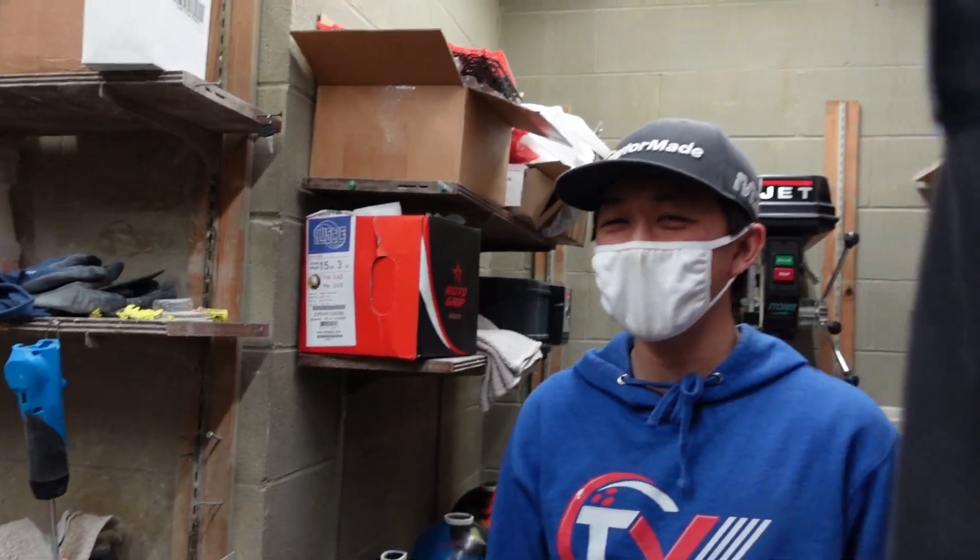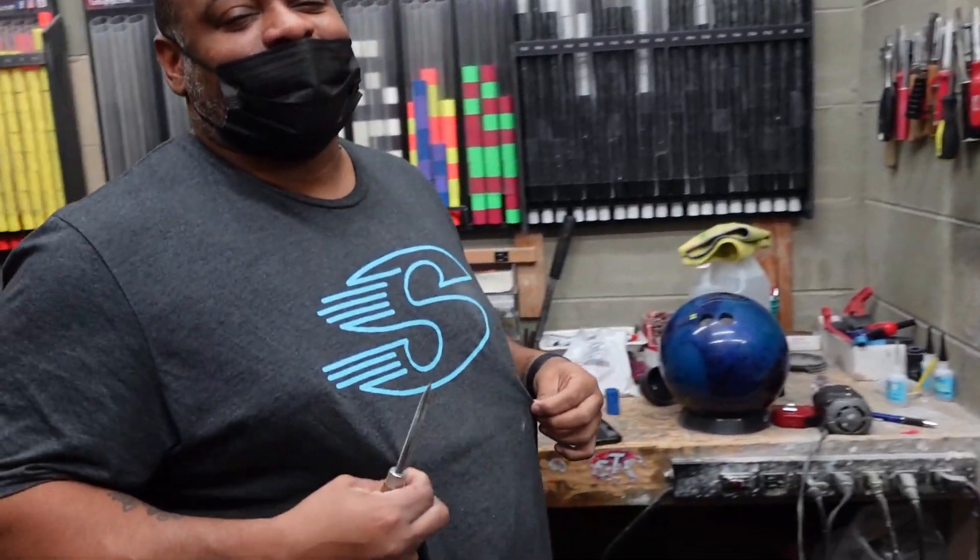And that's it. That's the official TV Bowling Supply — all about the S, baby.